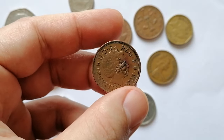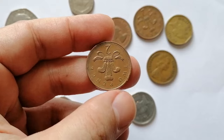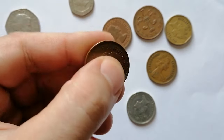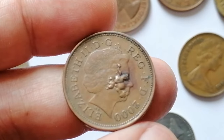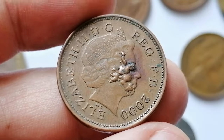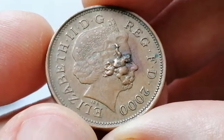Let's start with this incredible error coin from Koina's collection. This is a 2002 2 pence featuring the fourth portrait of late Queen Elizabeth II on the obverse. As you can see, there is a massive irregular formation on the facial part of the queen's bust. This error coin is a result of lamination flow.